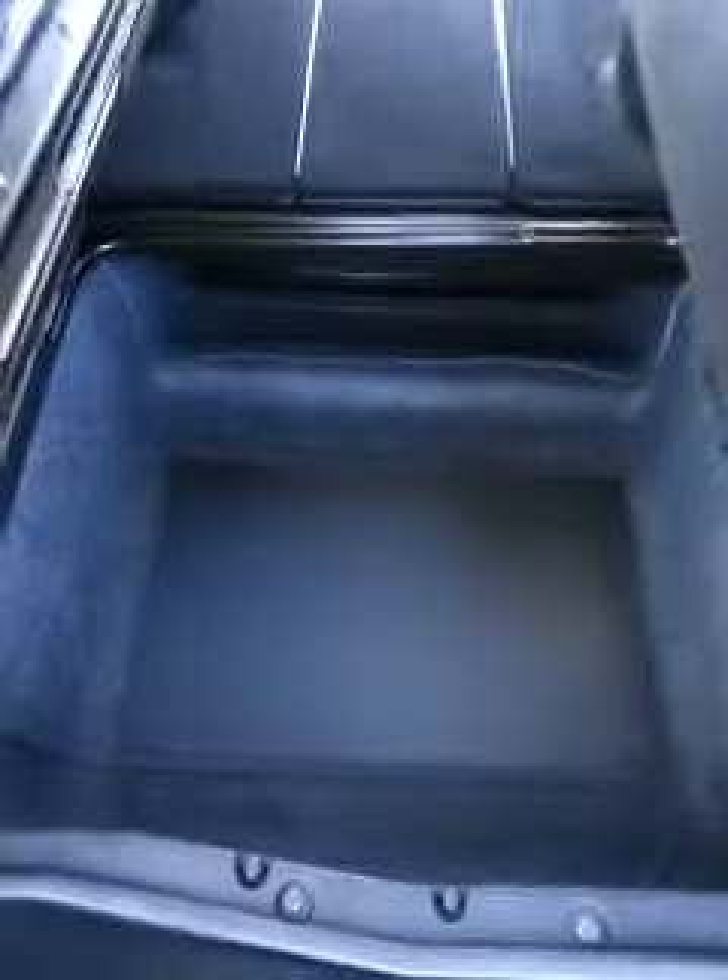And here in the back, this is the Stow 'n Go I was telling you about. It's pretty easy to use — you literally just flip it up. You can use all this storage down here, and it has that on both sides, which is really cool. And if you want to optimize the space back here, it's really easy — you just pull this lever and it flips right in, which is really nice.